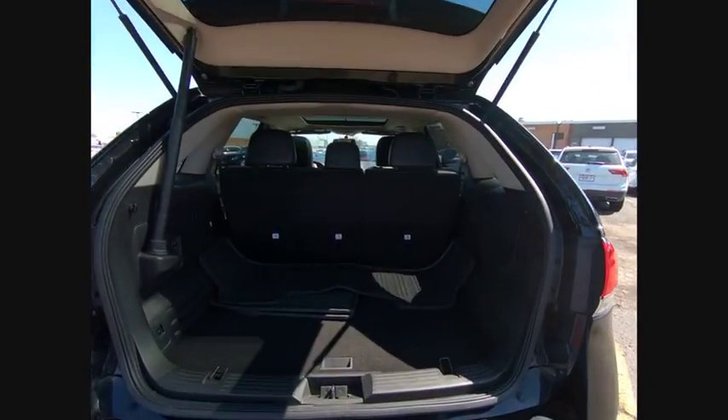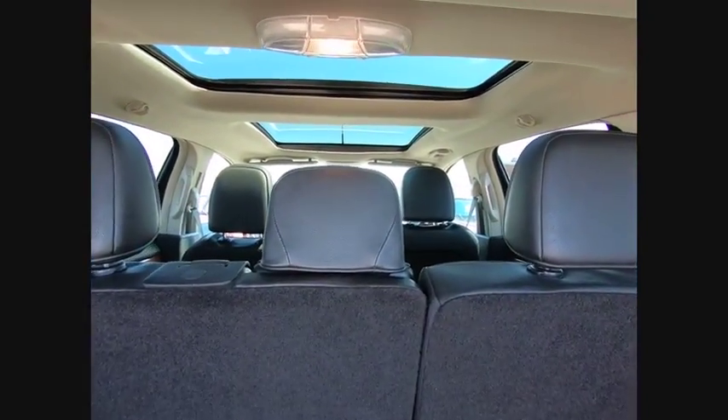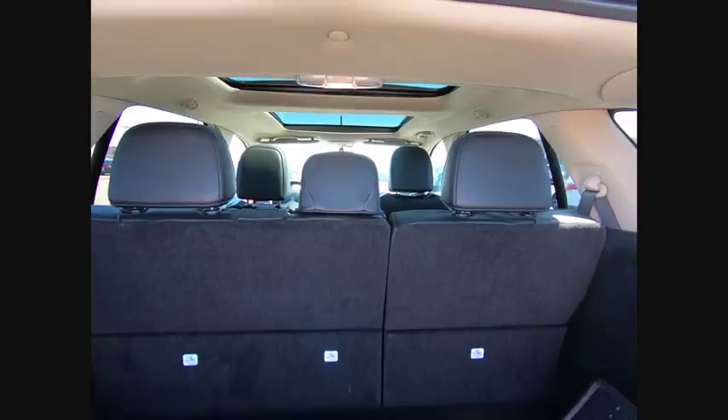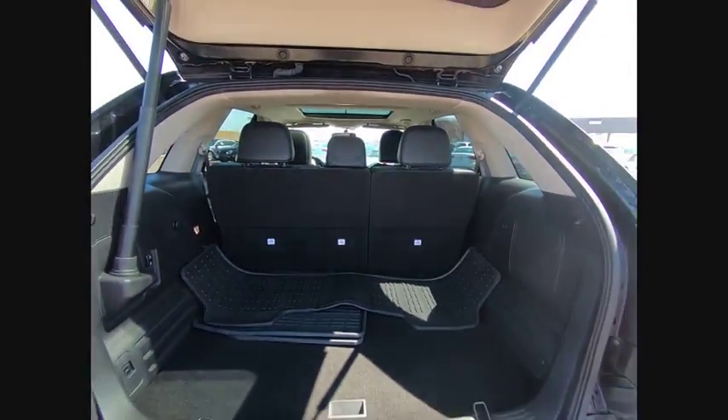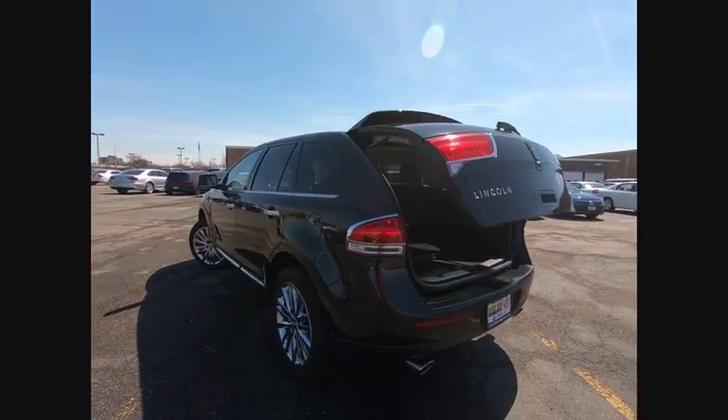Here are some of this vehicle's great options: keyless entry, stability control, traction control, anti-lock braking system, remote engine start, power passenger seat, all-wheel drive, power lift gate, steering wheel audio controls, and Bluetooth.